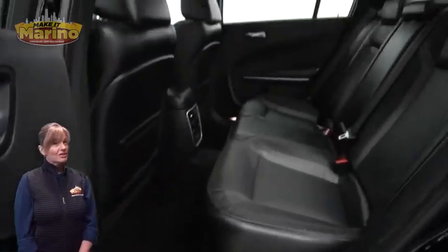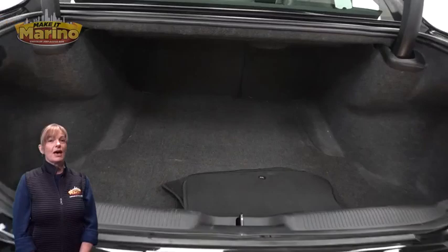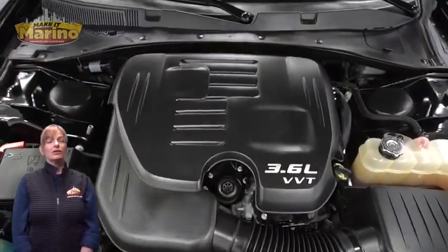Powered by a 3.6-liter V6 engine, and so much more. For additional details, visit us at MarinoCJD.com, stop number D7037.